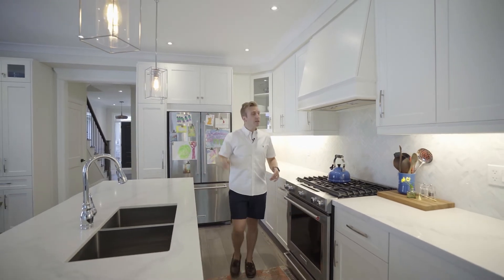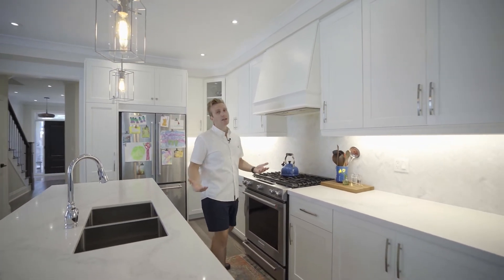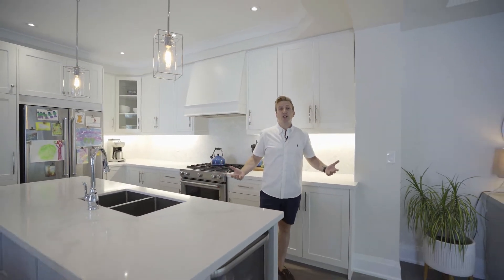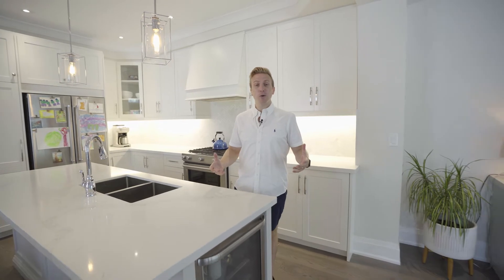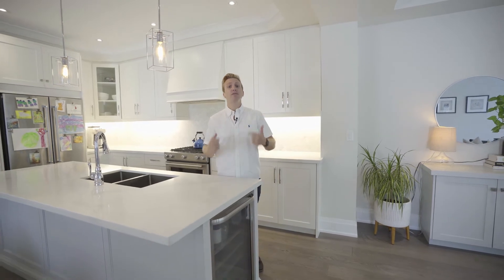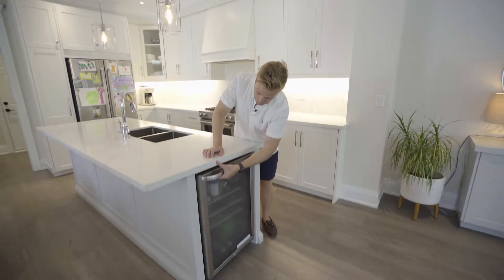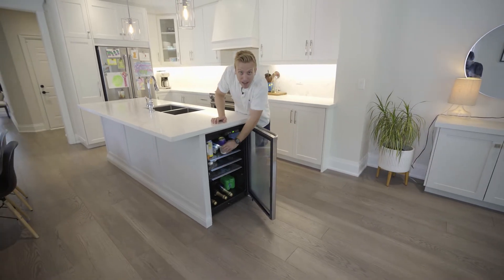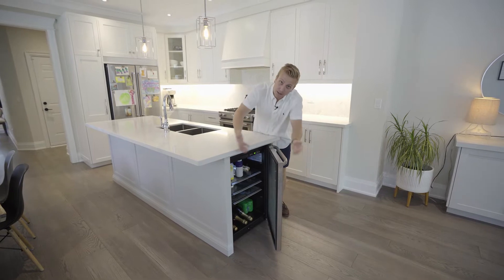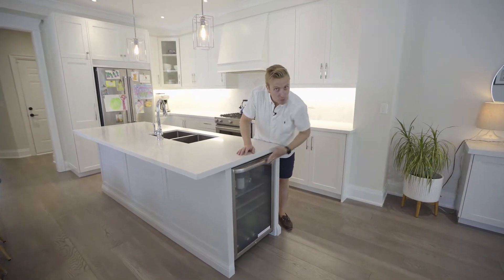Gorgeous, awesome kitchen here. Love these pendants. Tons of room — you want to entertain in this space. It's exciting and it's like a breath of fresh air. If I was coming home after a long day at work, about to cook a huge meal for my friends and family, I'd drop my groceries on this countertop and I'd feel confident. And there's a beverage fridge built right into this island.